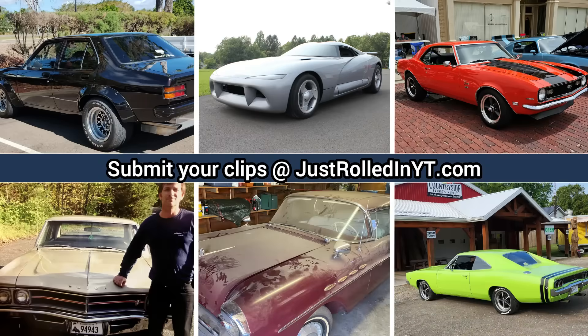You can submit clips that you personally took on our website at JustRolledInYT.com. Thanks for watching and please consider leaving a like or subscribing if you haven't already.